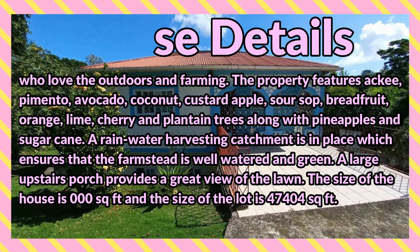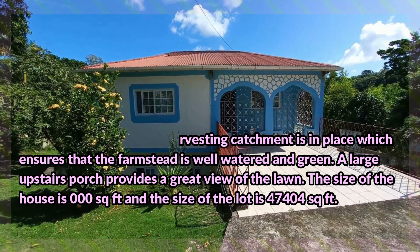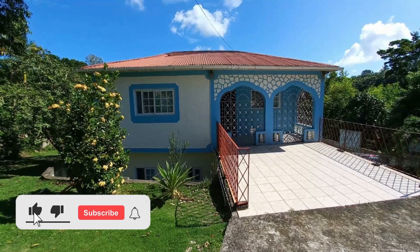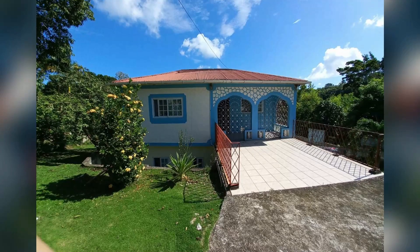The size of the house is 2,000 square feet and the size of the lot is 47,404 square feet. Let's take a look at this property — comment down in the comment section below and let me know what you think. If you're interested in purchasing, there's contact information down in the description for the sales agent.